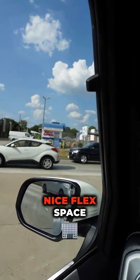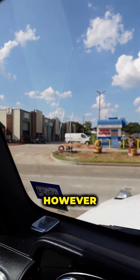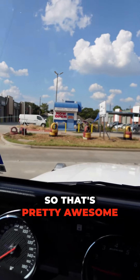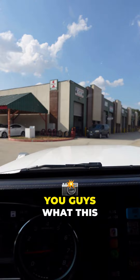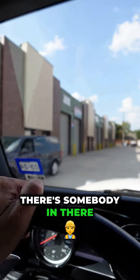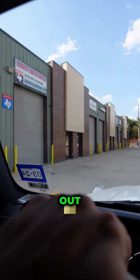I was driving and saw this really nice flex space, so I thought I'd give you guys a look. This is not one of mine, but it's a pretty cool design. As you can see, it is completely leased out, which is pretty awesome. It is basic metal construction — there's somebody in there doing some work — and once again, this place is fully leased out.